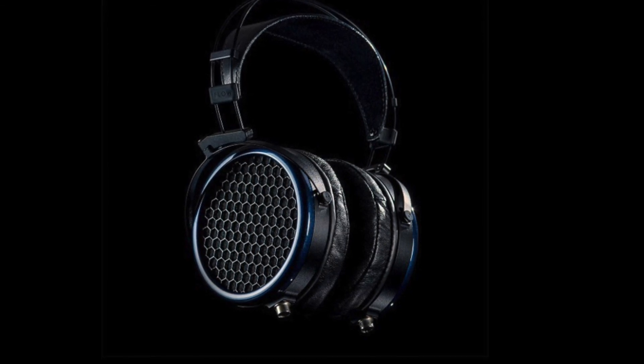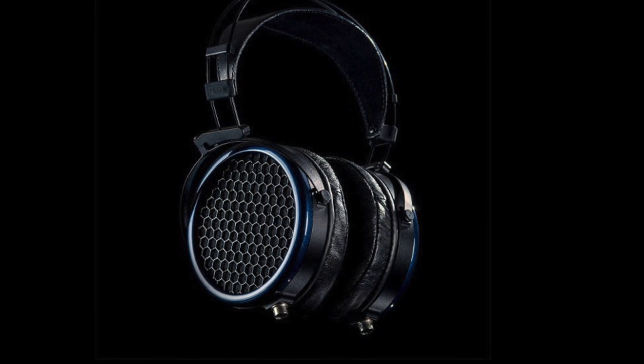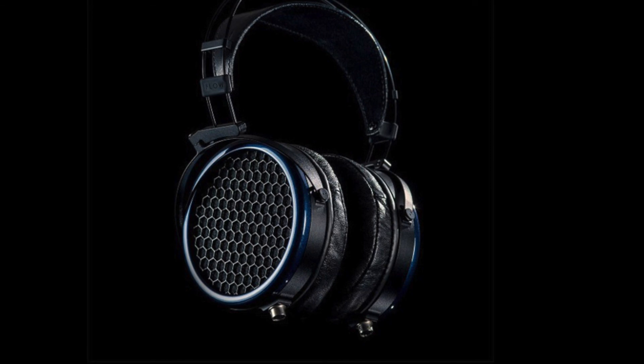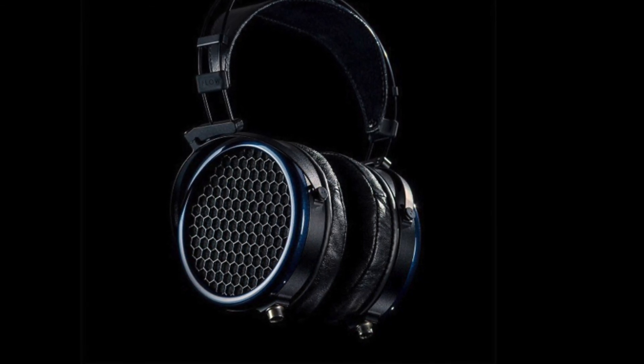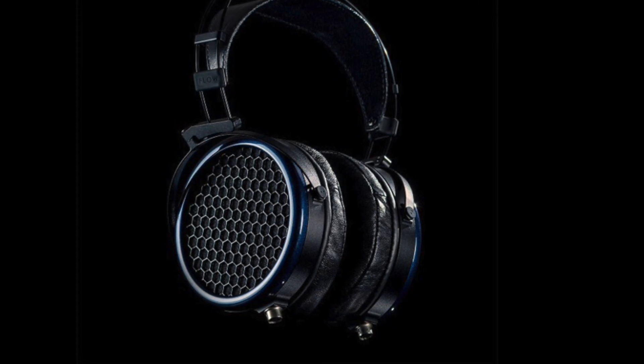This one is among the more attainable options on this list and still plays really well with the rest of the headphones here. So there you have it — the top five headphones in 2018. Stay tuned for the next video, and if you like this, please subscribe to the channel.